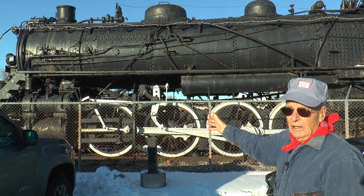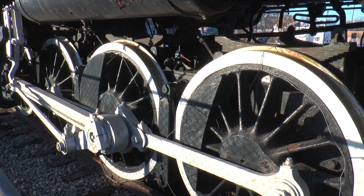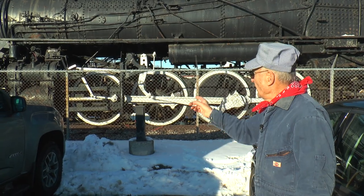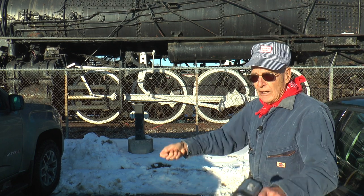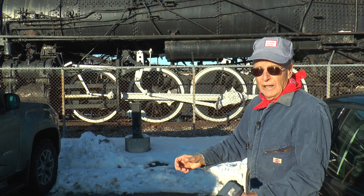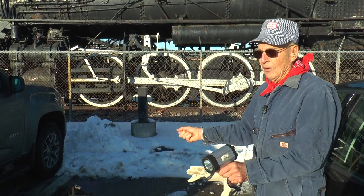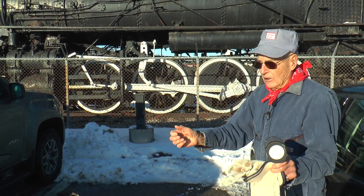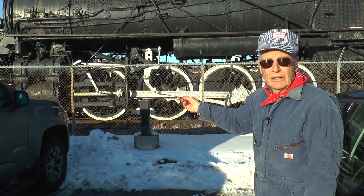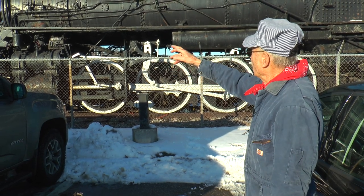Looking at the wheels, they had tires on them that could be removed. Once in a while they'd get flat spots and wouldn't be round, so they'd jack up the locomotive, let the wheels drop down, apply heat all the way around so the steel tires would expand, then take them off, re-grind them, and put them back on hot. When they cooled, they'd tighten up — that's how the tires are fastened to the driving wheels.